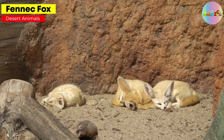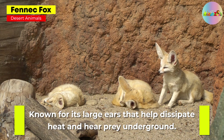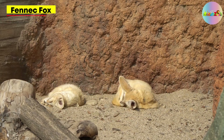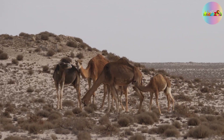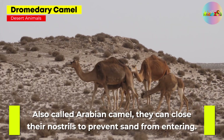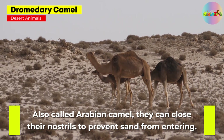Fennec Fox. Known for its large ears that help dissipate heat and hear prey underground. Dromedary Camel, also called Arabian Camel — they can close their nostrils to prevent sand from entering.